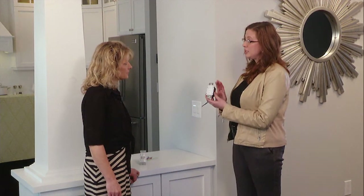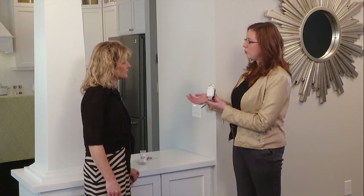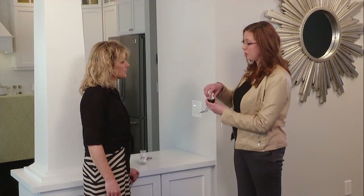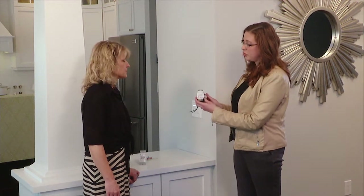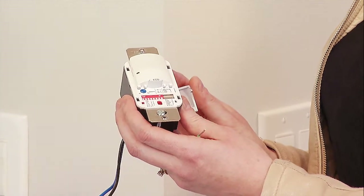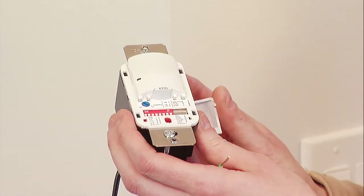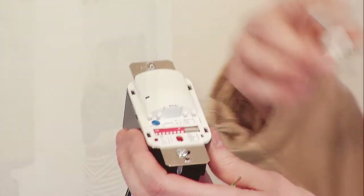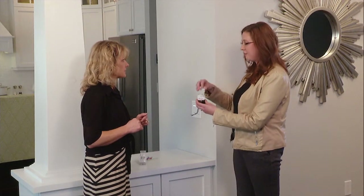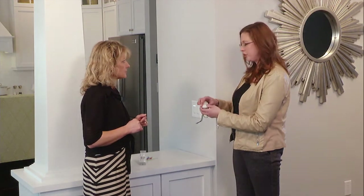This type of sensor is made so that when you walk into a room, the lights will automatically turn on and then automatically turn off depending on how you adjust the sensitivities in the particular device. So you can customize this depending on your needs and the movement in the room. And some of them are actually learning devices too, so it will know how often you enter and exit the room and automatically adjust to your use.